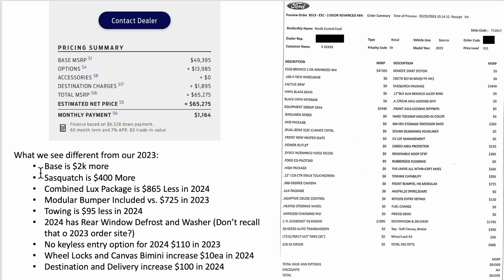Here's where the pricing changes come in: the base is $2,000 more in 2024; the Sasquatch package is $400 more; the combined Lux package is actually $865 less in 2024; the modular bumper is now included, which takes $725 off our order; the towing package went down $95; the rear window defrost and washer is included in 2024; no keyless entry option means a $110 difference; wheel locks and the bimini top went up $10 each; and destination and delivery went up $100. Side by side, these two builds come out $975 different.